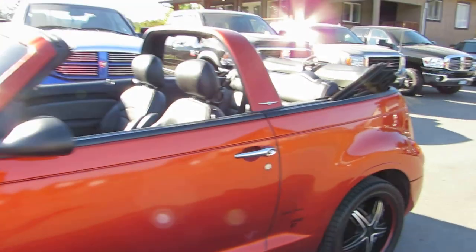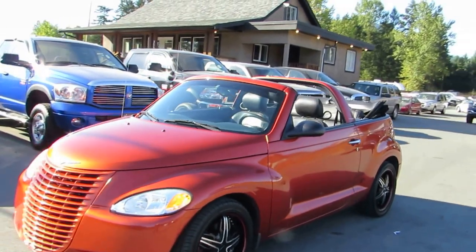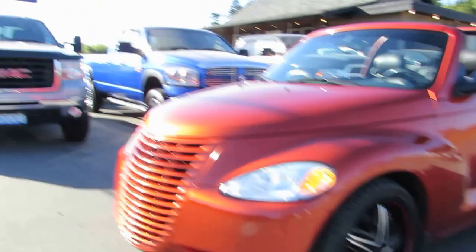You can view this Chrysler Turbo GT PT Cruiser convertible at Kullenberg Motors at 3537 Couch and Lake Road in Duncan.